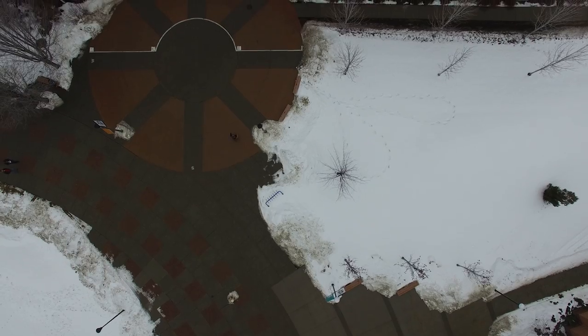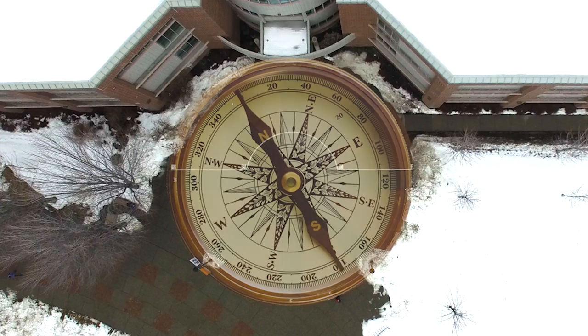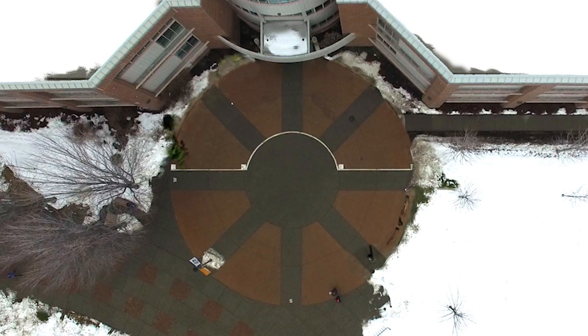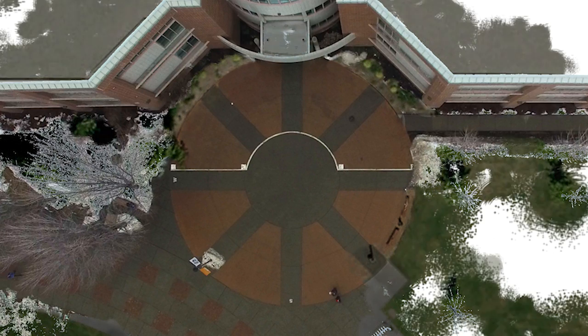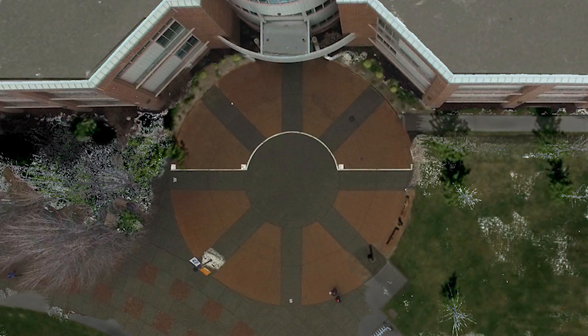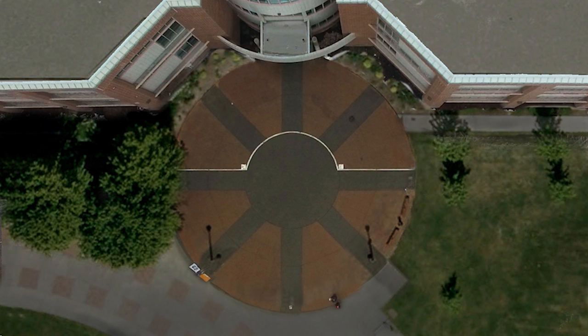The Solar Compass has an aesthetically pleasing design with a shape that is both familiar and symbolic. The Solar Compass emblematically points us in the right direction — namely, towards a future based on innovation, renewable energy, sustainability, and social responsibility. It is a visible reminder that our collective future requires that we look in all directions for inspiration and guidance.